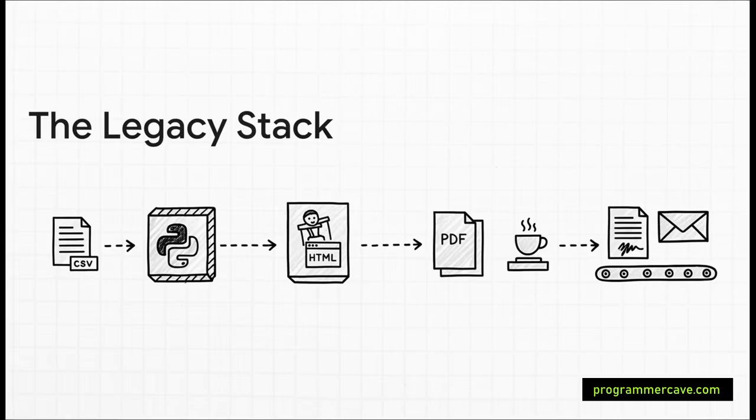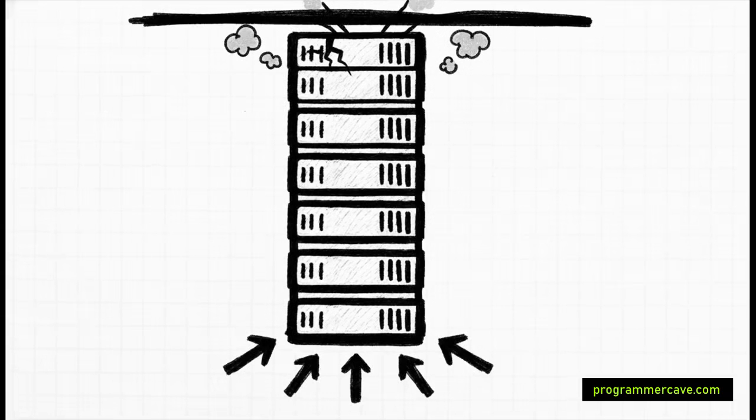Each step adds time, but the real bottleneck was how it was all running. The entire process ran on one single, massive server — what's known in the industry as vertical scaling. It's like when your computer gets slow and you just buy a more powerful one, but you can only do that for so long. Eventually you hit a hard limit, both physically and financially. You just can't make one computer infinitely faster, especially when your workload is exploding.